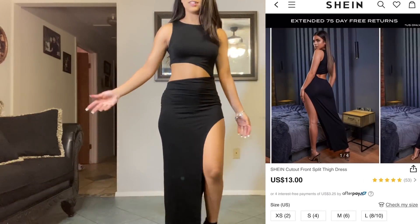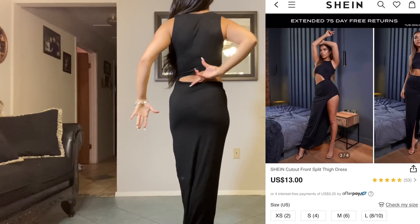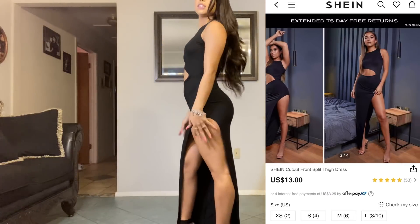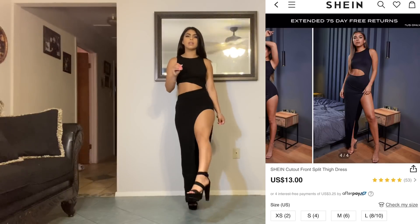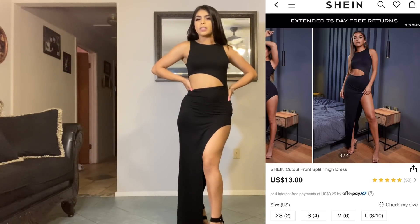Now we have this black dress — it's another black dress obviously, but as you can see it has a big cut right here and I also have a slit right here. I love the way that looks. I would wear this exactly the way I'm wearing it right now with these black heels. So does anybody want to take me on a date?